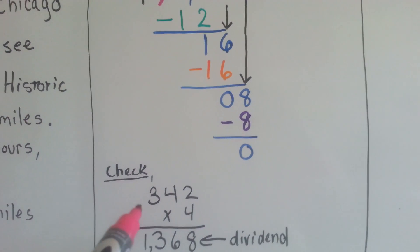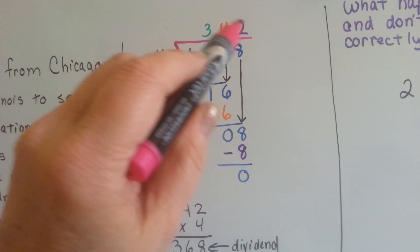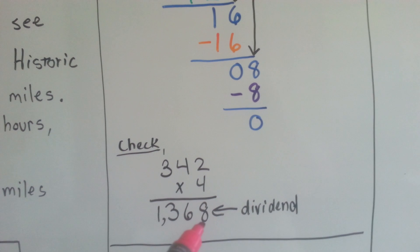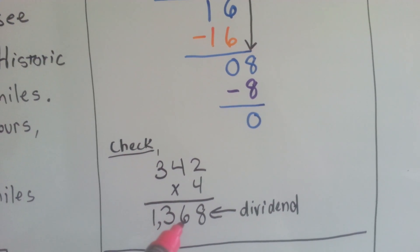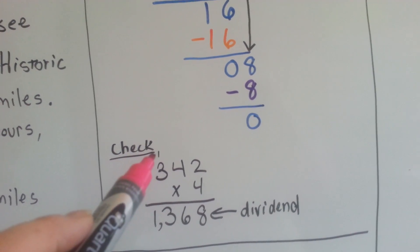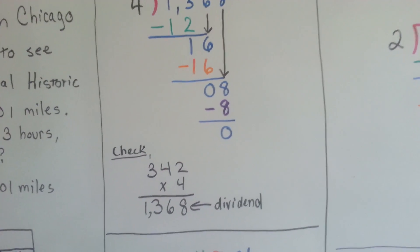To check it, we do 342 times 4 — the outside ones, quotient times divisor. 2 times 4 is 8. 4 times 4 is 16; carry the 1, put the 6 down. 4 times 3 is 12, plus 1 more is 13. And we have 1, 3, 6, 8 — 1368. We did it right.